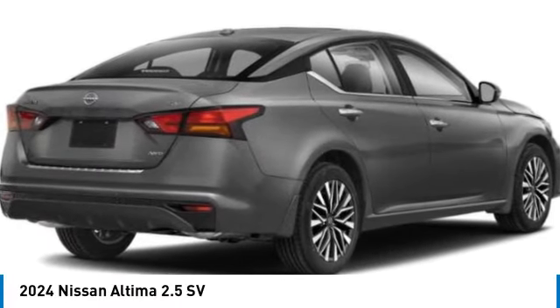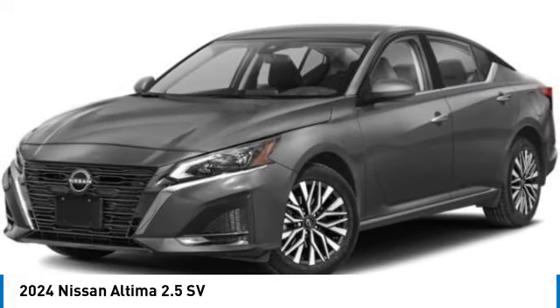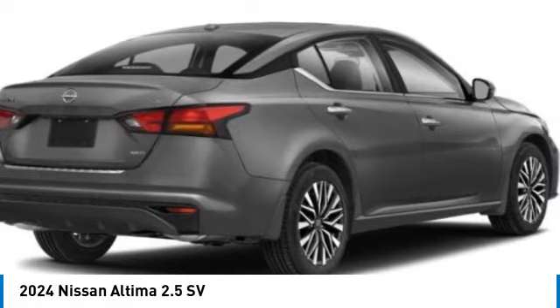Take a ride in the 2024 Altima. The Nissan Altima offers advanced features to make life easier, including push-button ignition, which comes standard.